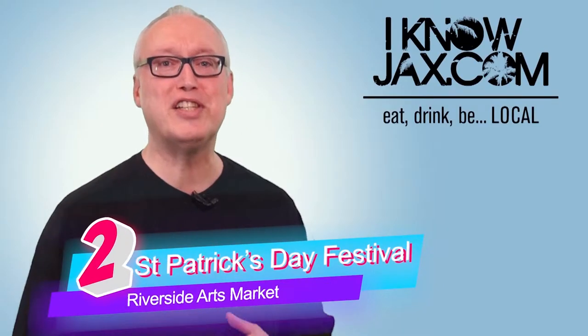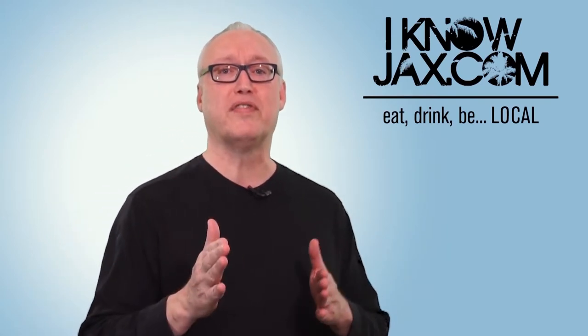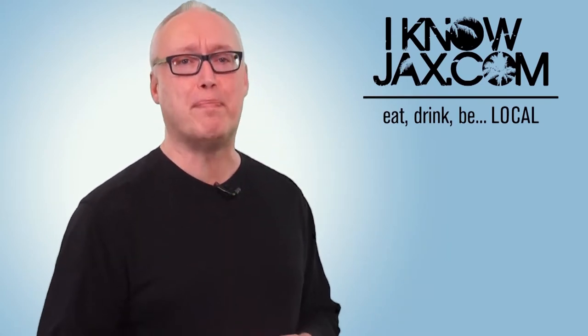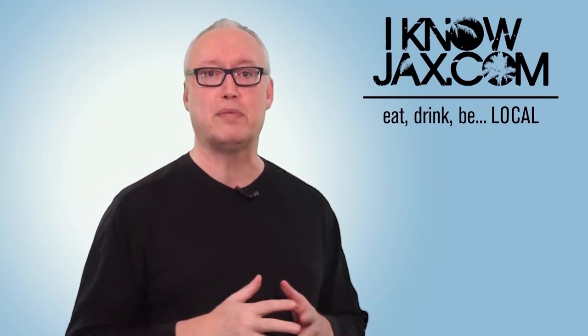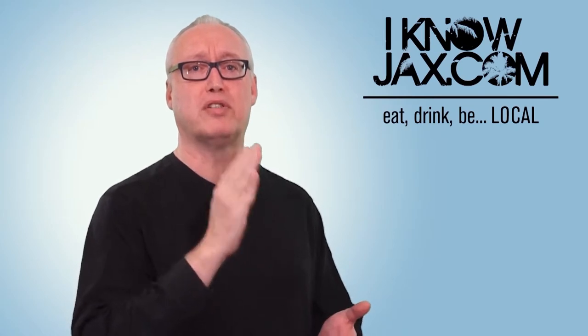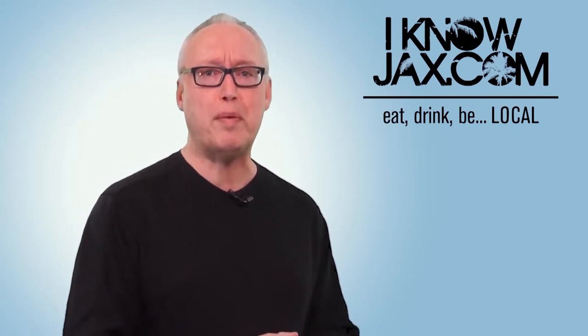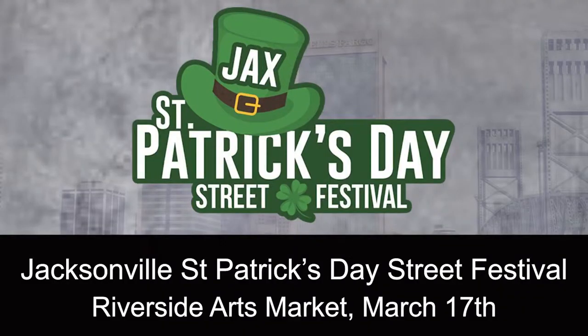At number two is the Jacksonville St. Patrick's Day Street Festival — a new contender for the title of the biggest party, taking place at the Riverside Arts Market. It includes live music all day, food trucks, vendors, makers, a kid zone, games, crafts, street performers, and more. This event runs noon to 10 PM on Sunday, March 17th.